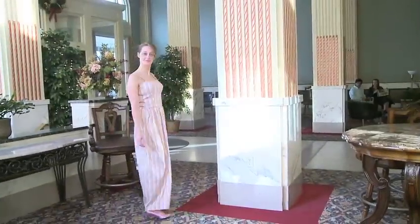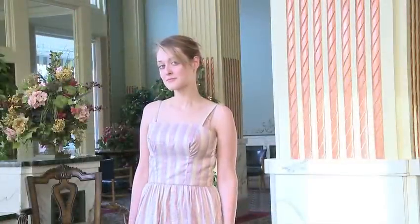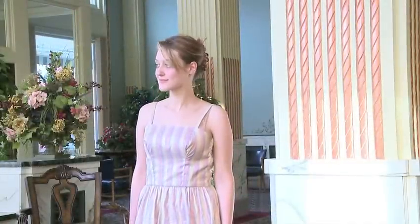Rachel has on a silk striped evening gown. Made in the United States — it's a vintage retro piece.